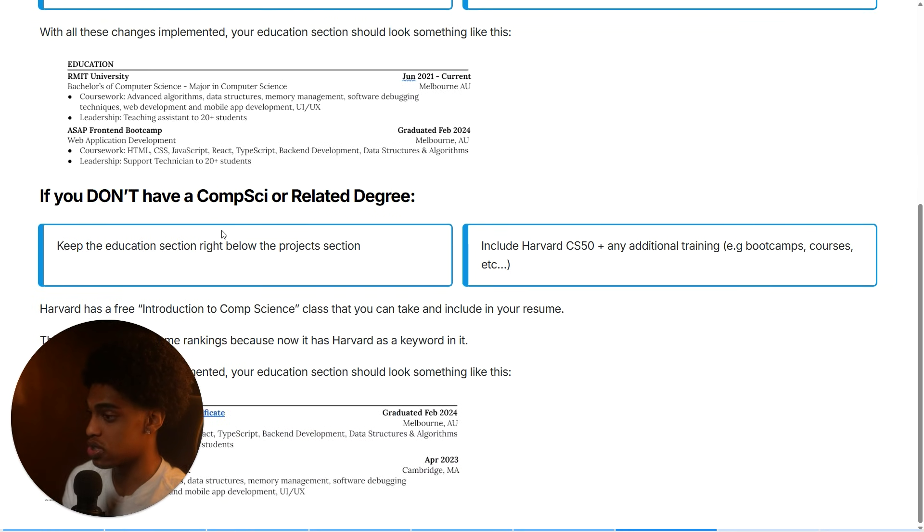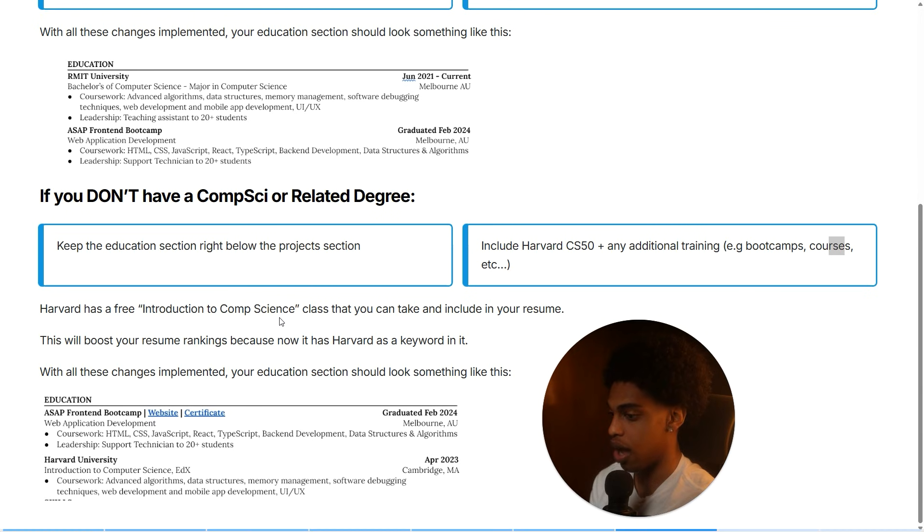If you're someone who doesn't have a computer science or related degree, keep the education section right below the projects section, towards the bottom of your resume. The trick is to include Harvard CS50 as your education, alongside any additional training, bootcamps, courses, and certifications you've completed. Harvard CS50 is essentially a free introduction to computer science class that Harvard has put online directly from their college curriculum. You can just go online, take that intro to computer science class, and put it on your resume as education. Certificate or not, having this education on your resume will boost your rankings because it has the Harvard keyword on it.